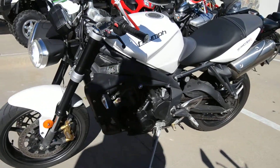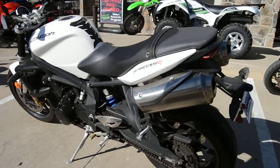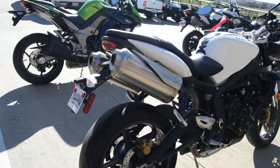This is a 2013 Triumph Street Triple 675R. This is an amazing middle class motorcycle. It is a standard, so that means it sits up a little bit higher, a little bit more comfortable.